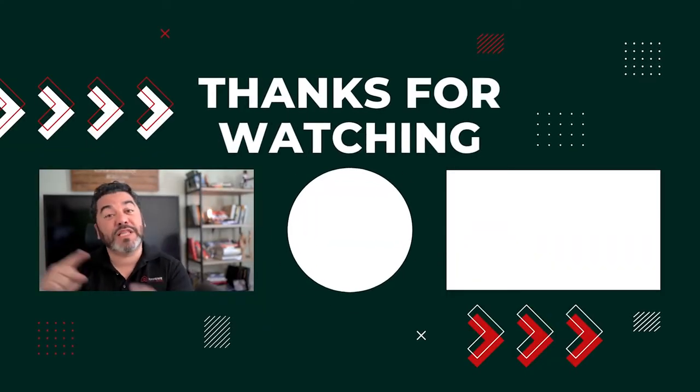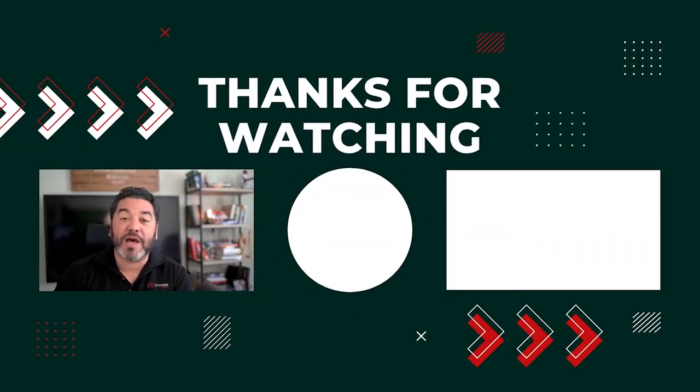If you want to see more videos like this, please subscribe and smash the like button so that we know that you like what we're doing, so we'll do more of it.